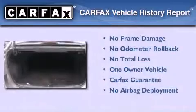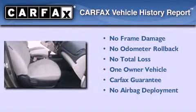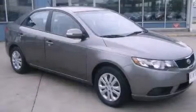This Kia has had only one owner, and it qualifies for the Carfax buy-back guarantee. This vehicle won't last long at this price. Call and arrange a test drive now.